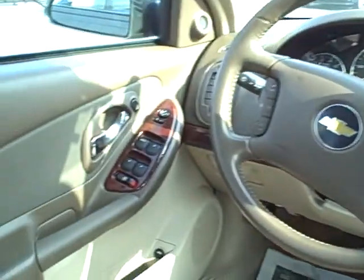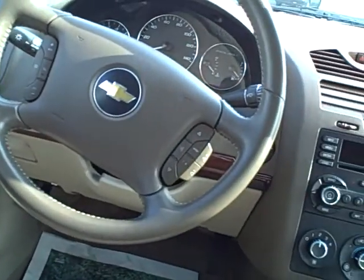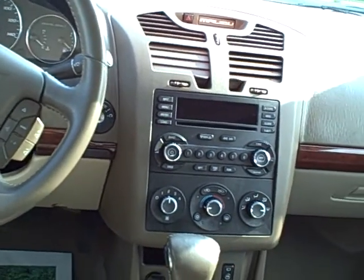Look at that clean interior as well. Power windows, power locks, steering wheel controls on this, XM satellite radio, CD player — clean interior.